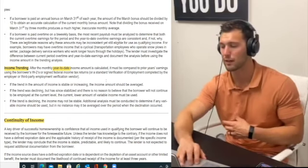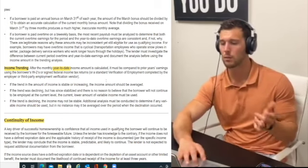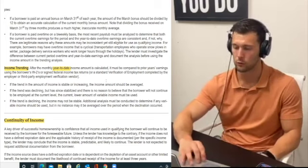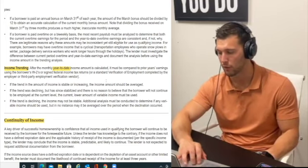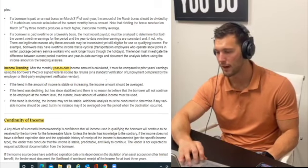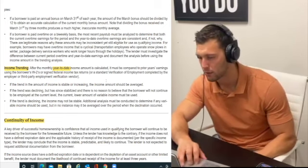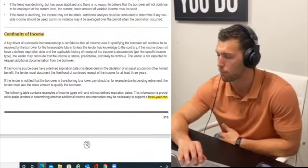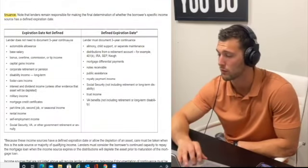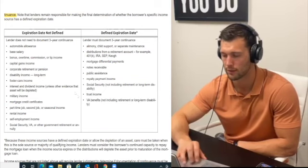Continuity of income: you need to have a three-year continuance. Some income sources have defined expiration dates and some don't. If it's not defined, you're fine — there's no way to prove how long you'll receive it. If it has a defined expiration date, there is proof, so make sure to look into that if it pertains to you.